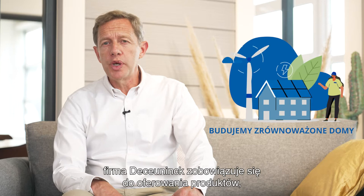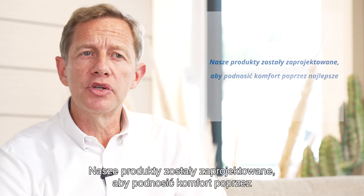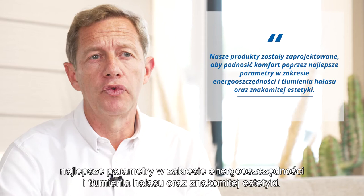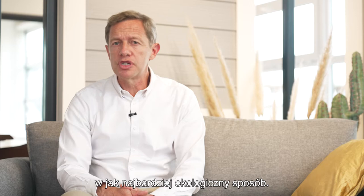Dear colleagues, consistent with our mission of building a sustainable home, we at the Koenig remain committed to offer products that minimize the environmental impact throughout their life cycle. Our products are designed to increase people's comfort by making them top-notch on energy saving, noise reduction, and aesthetics. We're also committed to produce our products in the most sustainable manner possible.